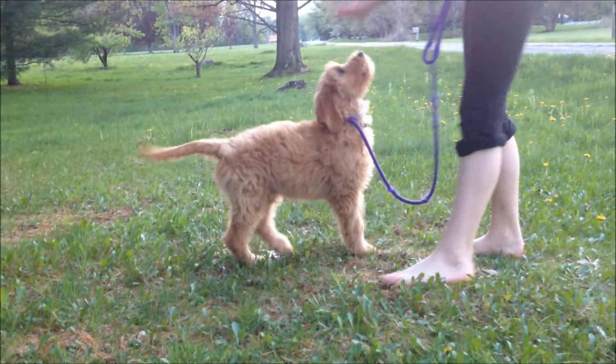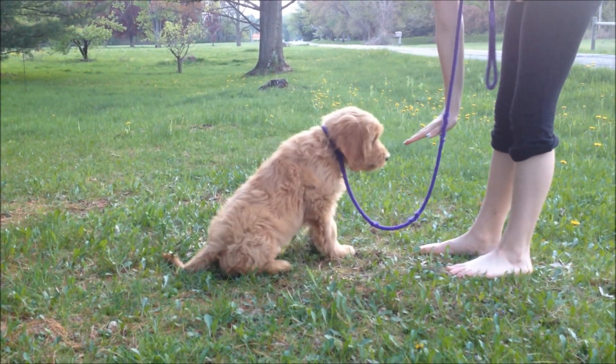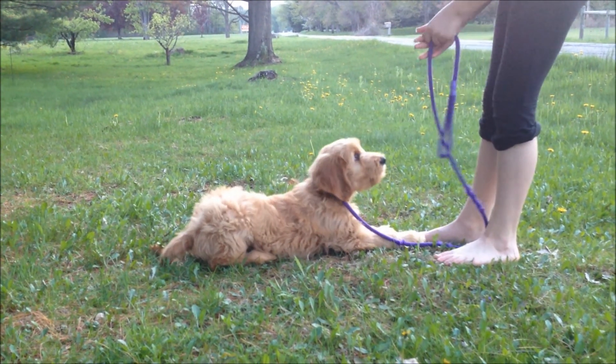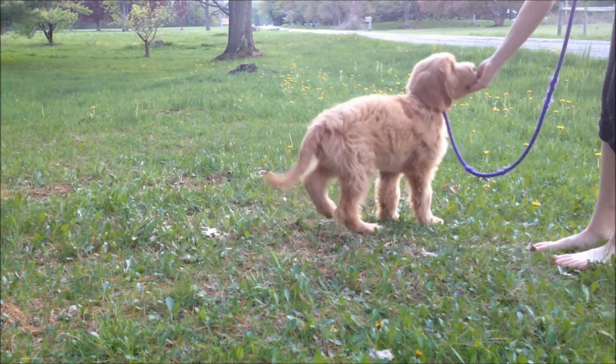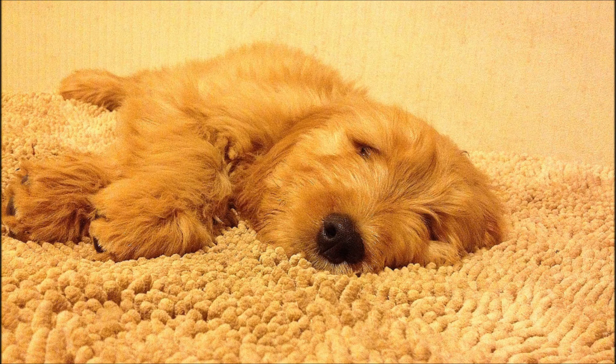This is just a short recap of Dakota's sit, down, and stand with my daughter Serena — she's 11 years old. He will work for anybody. What a good puppy!